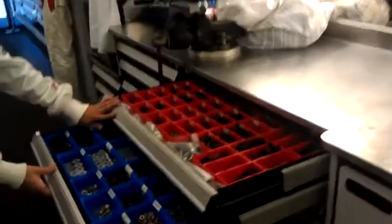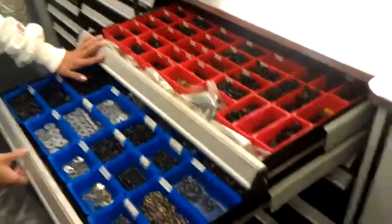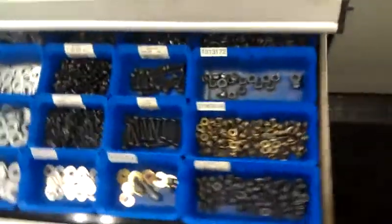Now I'll show you what your toolbox should look like, with the part numbers. There's everything that you need if both cars need anything at all.